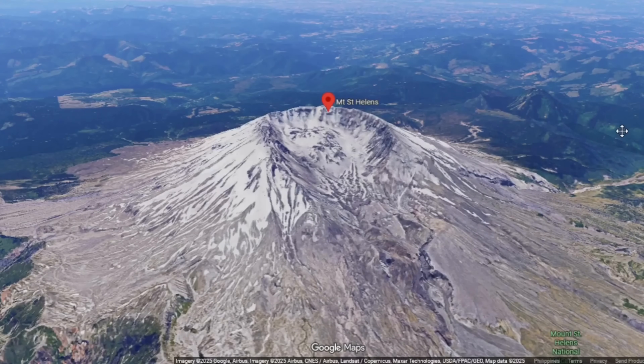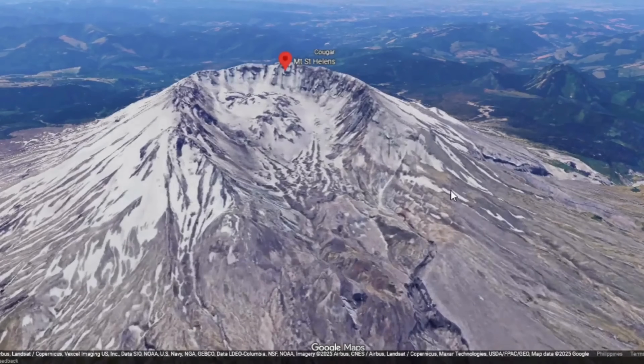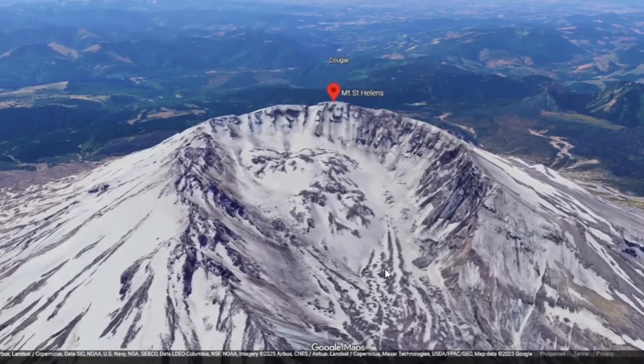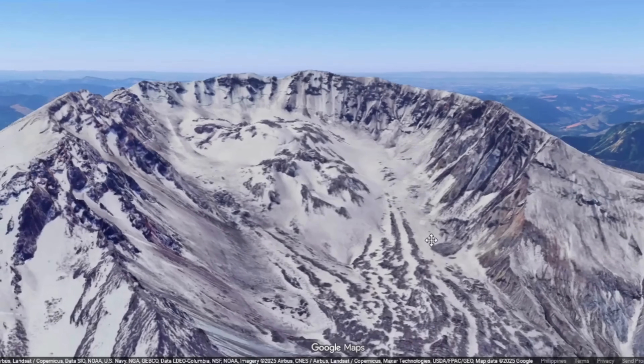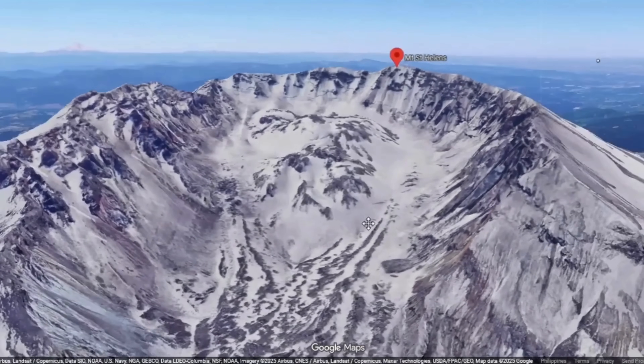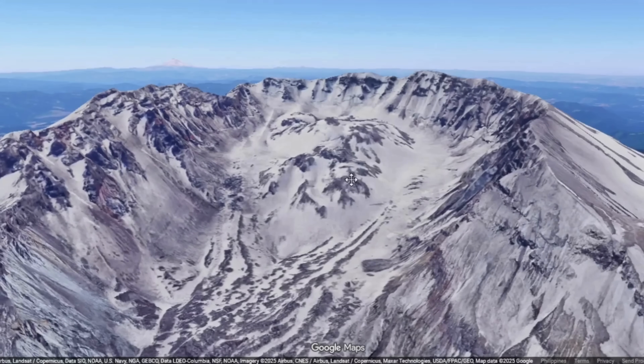A lava dome is not a static pile of rock but a living system born of magma, heat, gas, and pressure. Its evolution is a subtle dance between cooling and crystallization, between degassing and collapse, between hidden magmatic intrusion and surface deformation. To truly understand what is happening at Mount St. Helens now, one must interrogate not the headline but the physics and geology of dome processes.